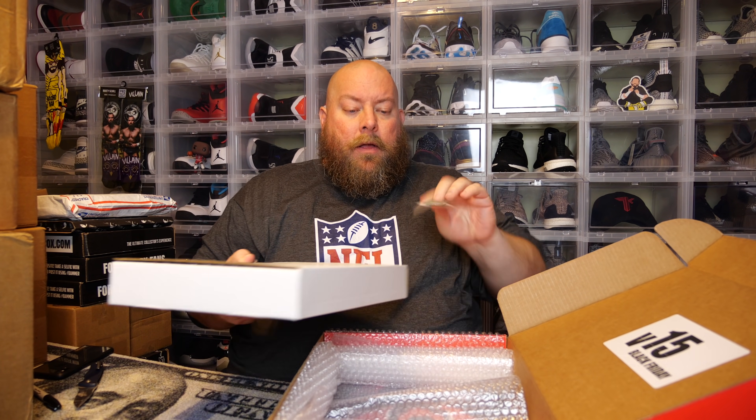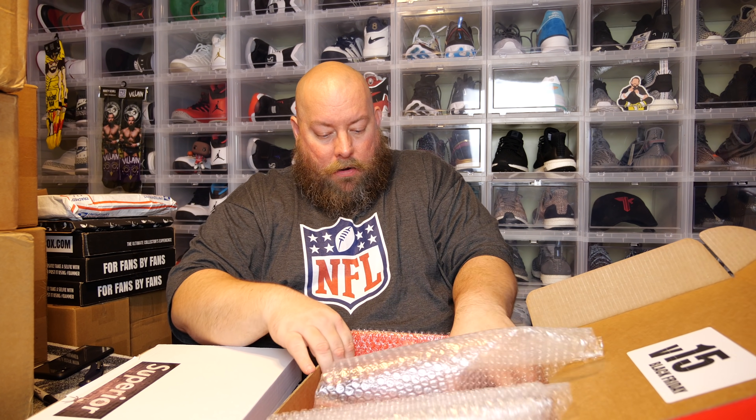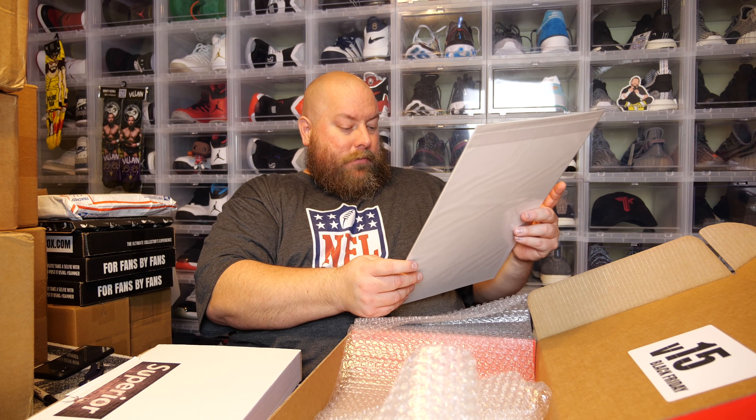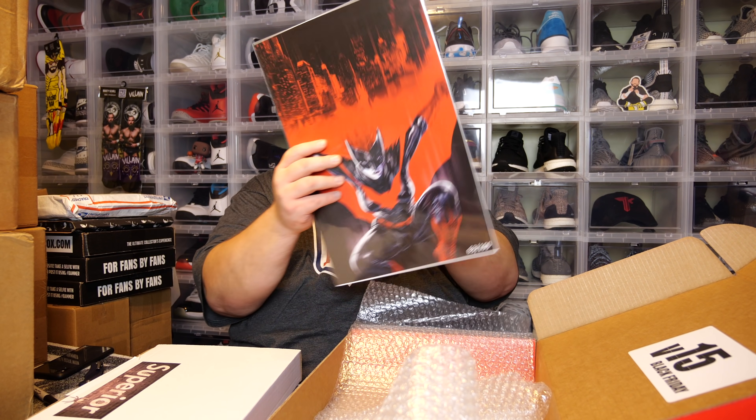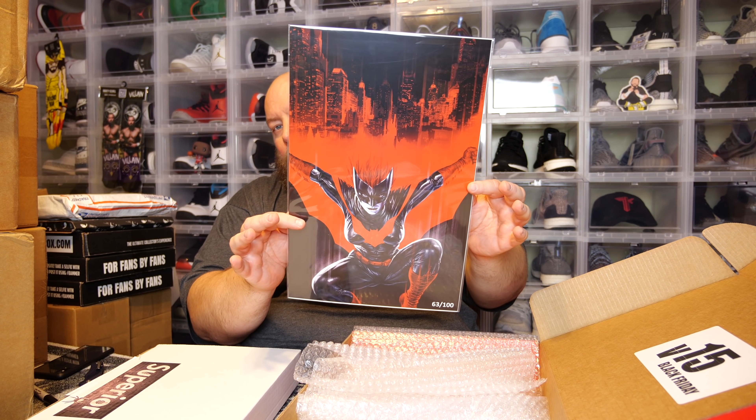This time they actually got rid of those tubes, and I'm happy they did — most of the time the art prints and posters in those tubes were damaged because they get rolled tight and just get damaged. So kind of happy they got rid of those. There's a sticker, the box is bulging — we have one art print on the bottom. Oh, that's really cool! Number 63 out of 100 made — that is awesome.